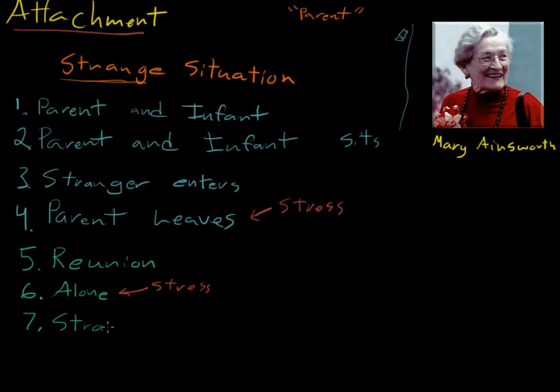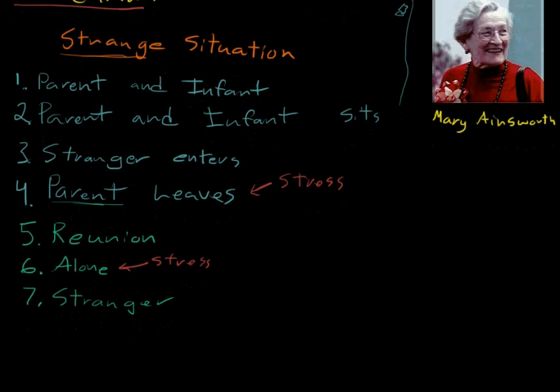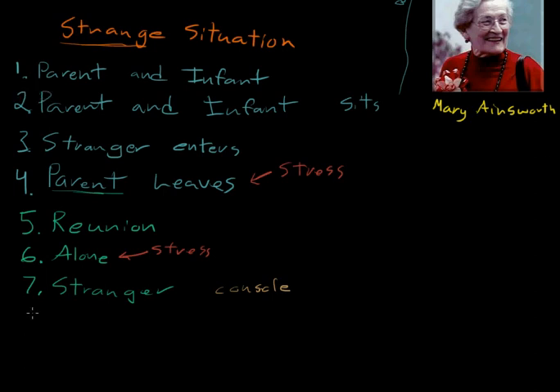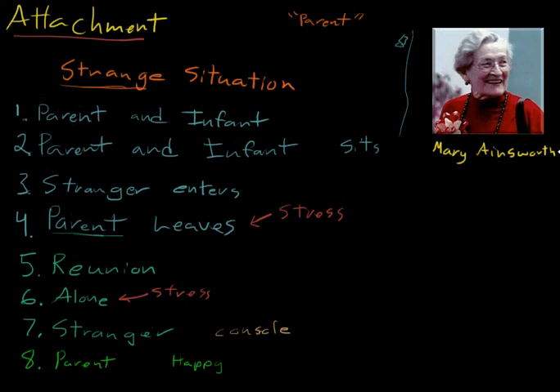Stage seven, the stranger comes back. After being alone, the child is now with the stranger again. You can see the order of all these phases is just to give a bunch of different micro-situations really fast — your parent's here, now she's not — going through them quickly. The stranger tries to console the infant, who is probably crying by now. And the last phase of the experiment is the parent comes back. Again, they measure how happy the child is, how exuberant, that their parent has returned.